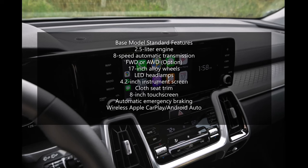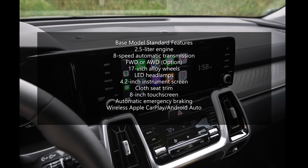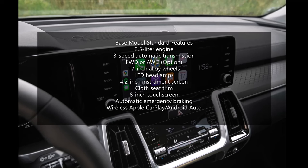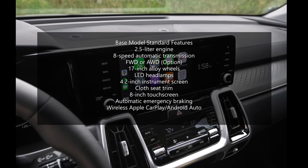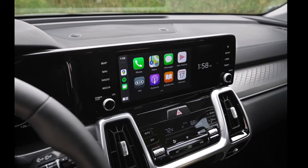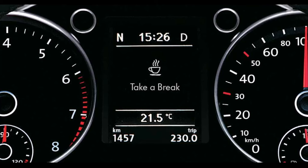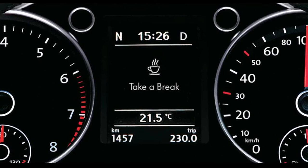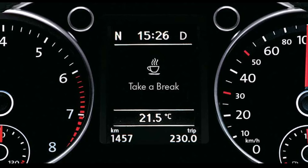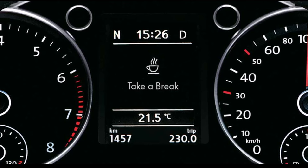The standard Sorento safety suite is generous. It includes rear occupant alert, which won't let you forget a child or a pet in the back after you've locked the vehicle. It also has a forward collision warning system and automatic emergency braking. The 2021 Kia Sorento also has a driver attention monitor that will show and sound a warning if it senses the driver may be asleep. Other standard safety hardware includes a lane departure warning system and lane following assist, which makes small steering adjustments to keep the Sorento in the middle of its lane.